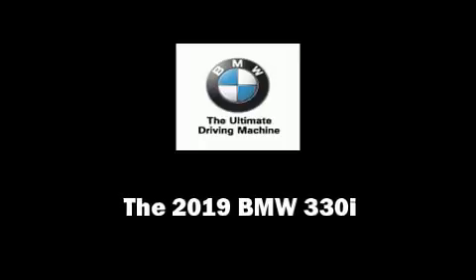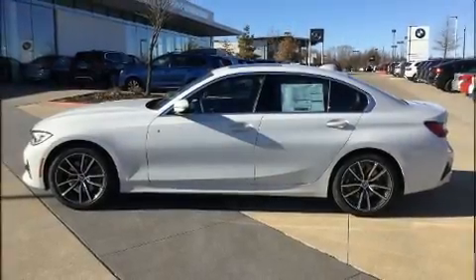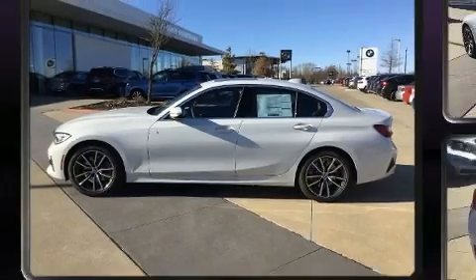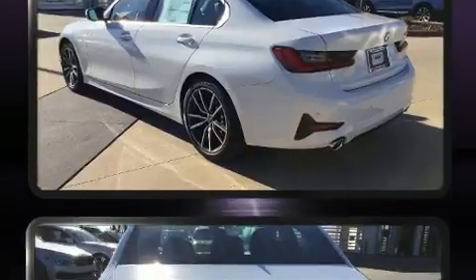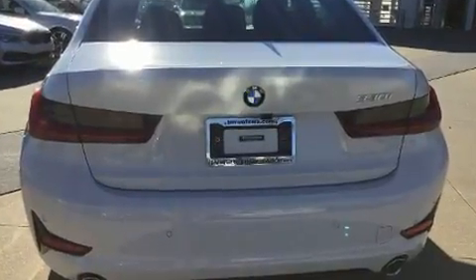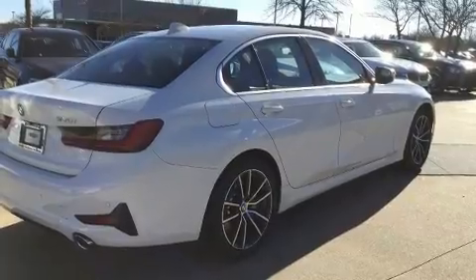Familiarize yourself with the 2019 BMW 330i Wagon. This four-door, five-passenger sedan stands out among competitors in its class. It features an automatic transmission, rear-wheel drive, and a two-liter four-cylinder engine.